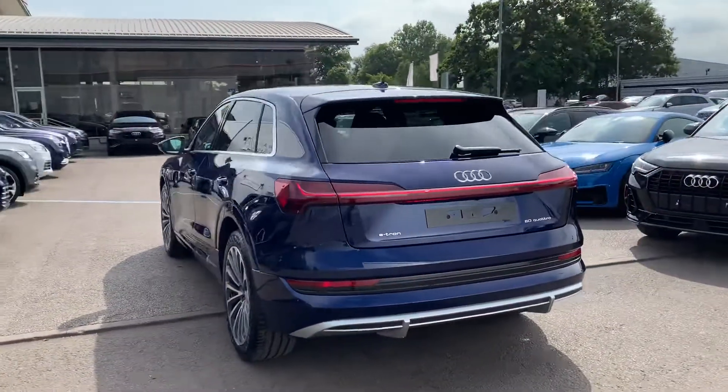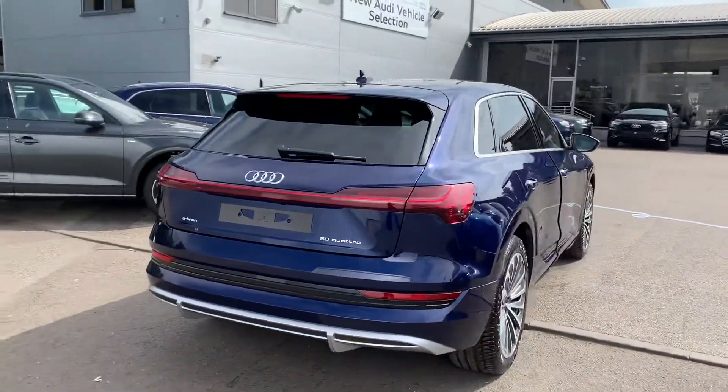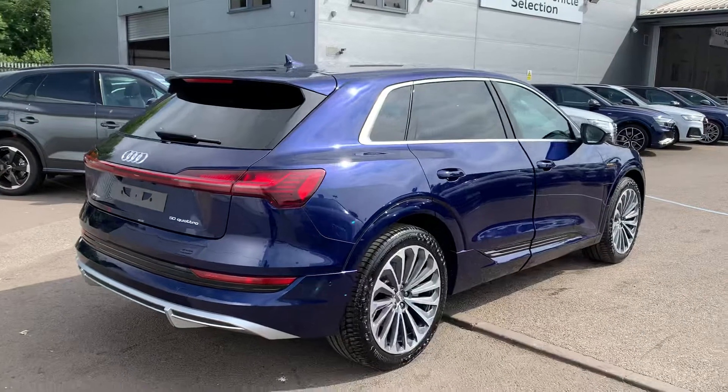Moving to the rear, the car has privacy glass from the B pillar backwards, a power operated tailgate, rear parking sensors, LED backlights with dynamic rear indicators, and a rear reverse camera.